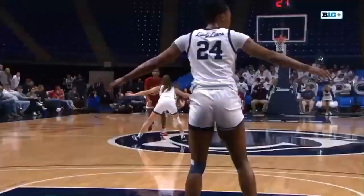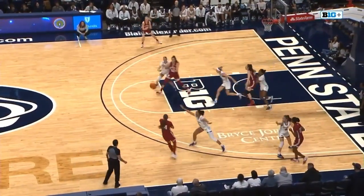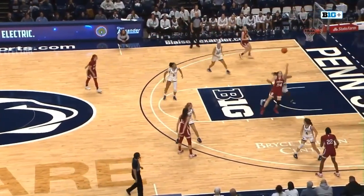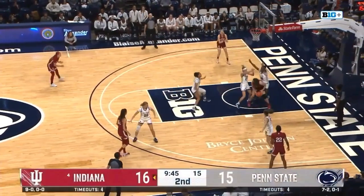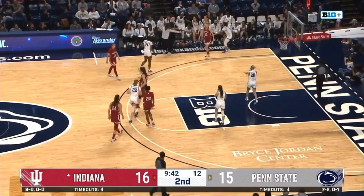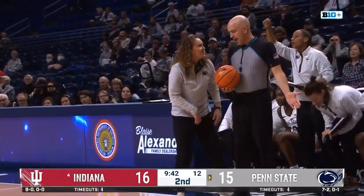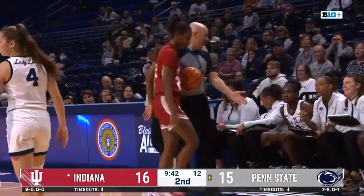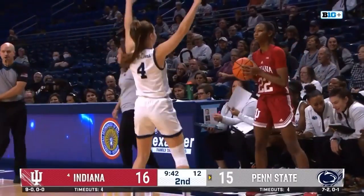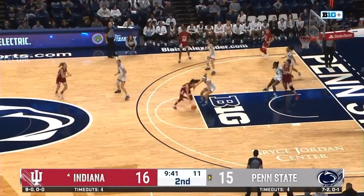Back to you, Jake. Six offensive rebounds, four second-chance points for Penn State in that first quarter. Also, Penn State forced a ton of turnovers as well. Holmes has it down low, that's worked back up top — out of bounds, but will stay with Indiana. Carolyn Kieger not too thrilled with that. That was the second possession where we've seen Penn State double-team Mackenzie Holmes when she receives the basketball on the block. Look for that to continue, especially when the ball is passed in from the wing.